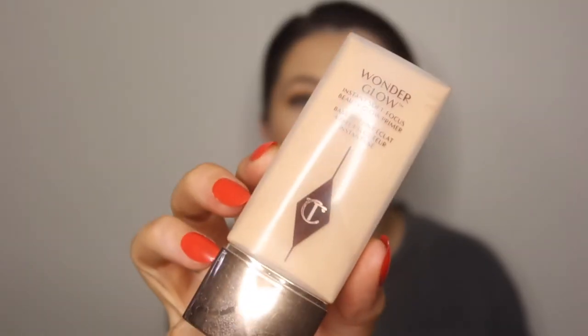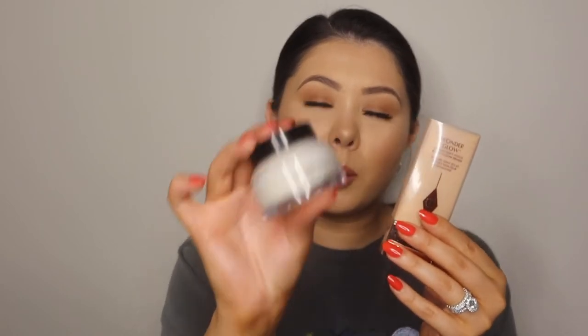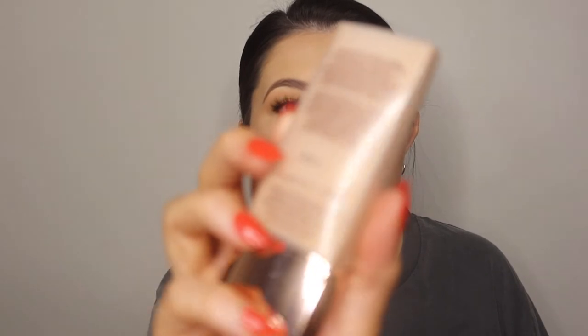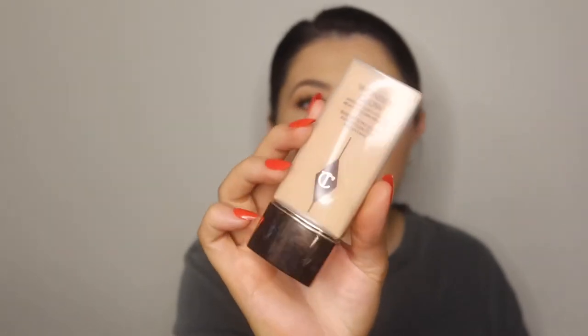And then lucky last for primer is the Charlotte Tilbury Wonder Glow Primer. This stuff is beautiful — it gives the skin a beautiful luminous finish. When I apply it to my face, I also bring it down my neck and décolletage, and it gives the most beautiful sheen to the skin. It's a very different glow to the Bobbi Brown; this one actually has shimmer. It gives a beautiful luminosity, and between those three, the Wonder Glow is the one I've been using the most because it's really quick and easy.